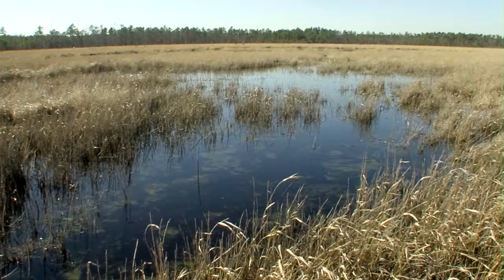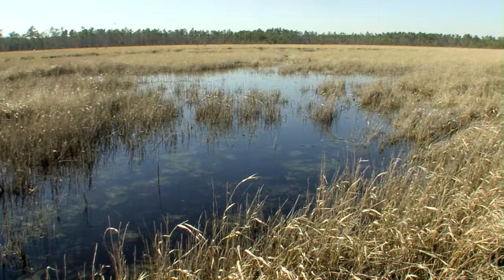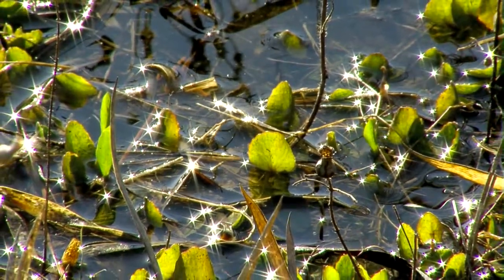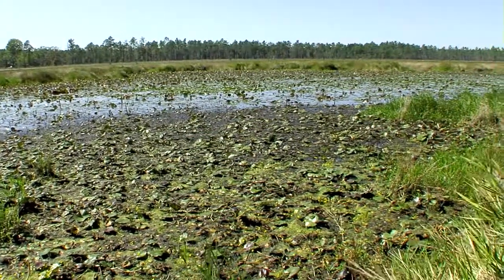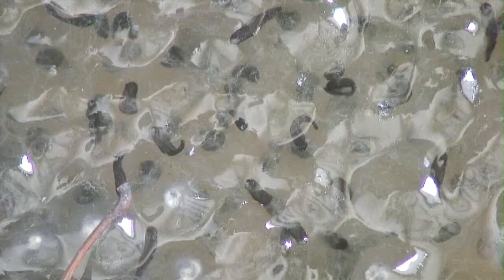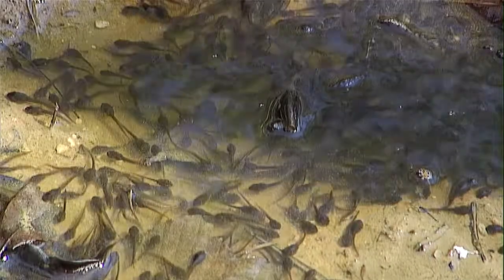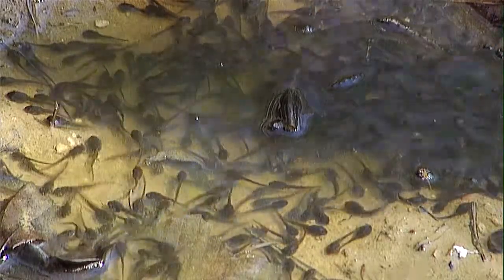Fluctuating hydrology means the water levels don't stay constant. Typically during wintertime they'll fill up with water, and then in dry summers when we don't have a lot of late afternoon thunderstorms, they'll dry down — sometimes drying out completely. When they dry out completely, fish can't survive. So isolated wetlands with fluctuating hydrology means no fish, and where better to lay your eggs and raise your young tadpoles than in a place without one of the main predators?